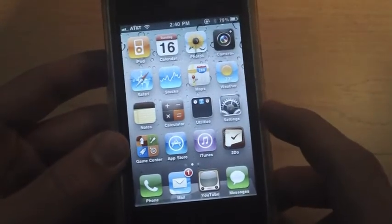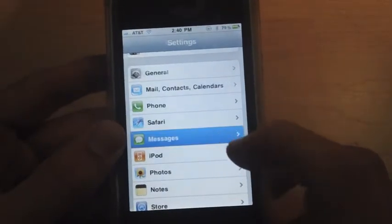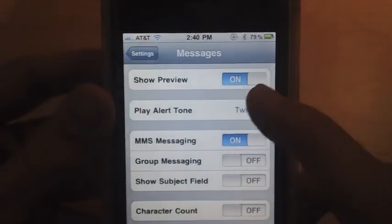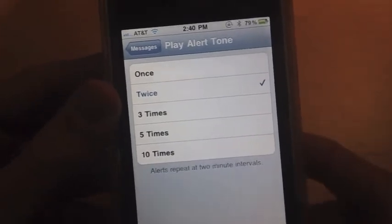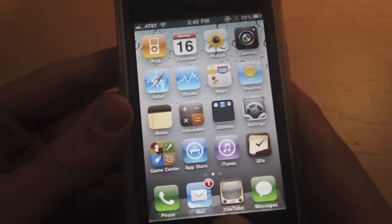Another update is that if you go into Messages, you can see the Play Alert Tone option. It says once, twice, three times, five times, or ten times. You can have your alert go ten times if you really want to make sure you see a message or whatever. That's your call.